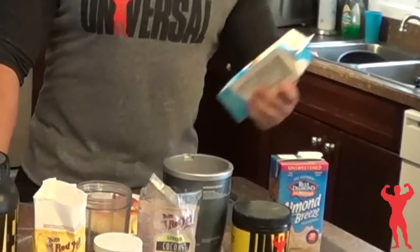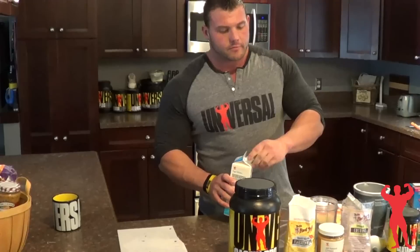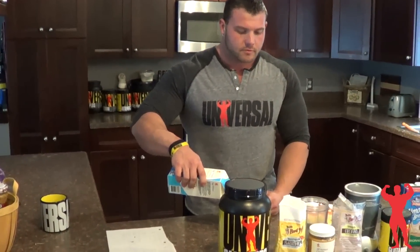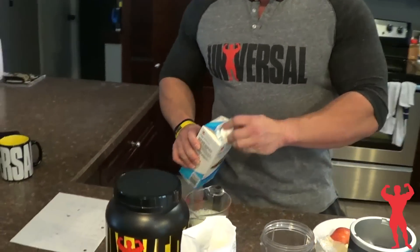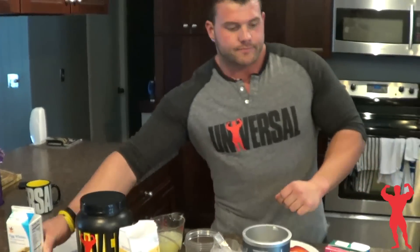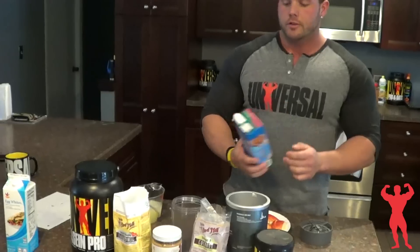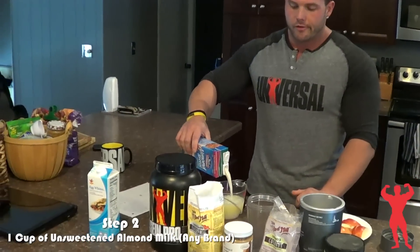So pretty much we'll start with one cup of liquid egg whites. And then I put in one cup of unsweetened almond milk, just kind of for flavor.